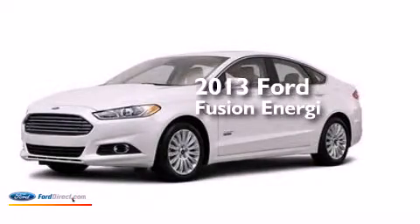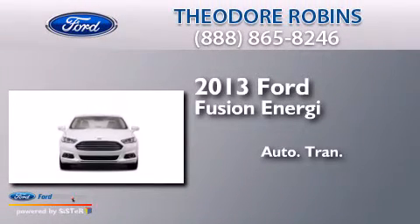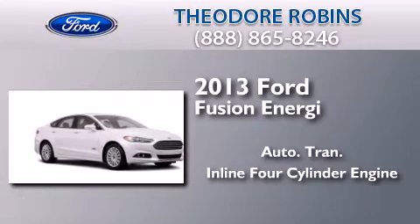This is a brand new 2013 Ford Fusion Energi. This four-door sedan has an automatic transmission and an inline four-cylinder engine.